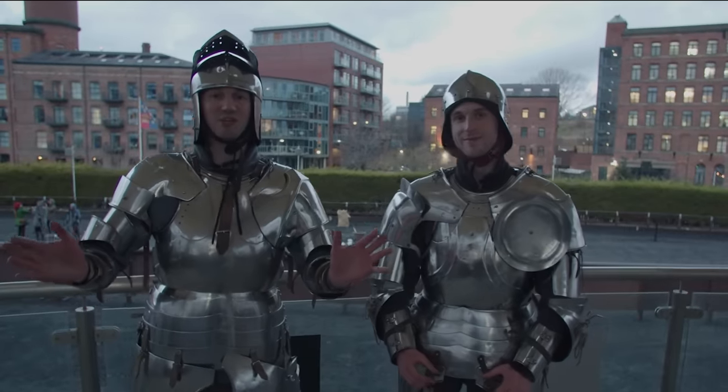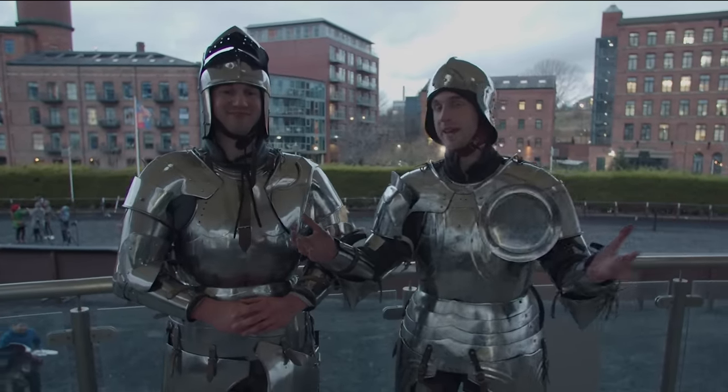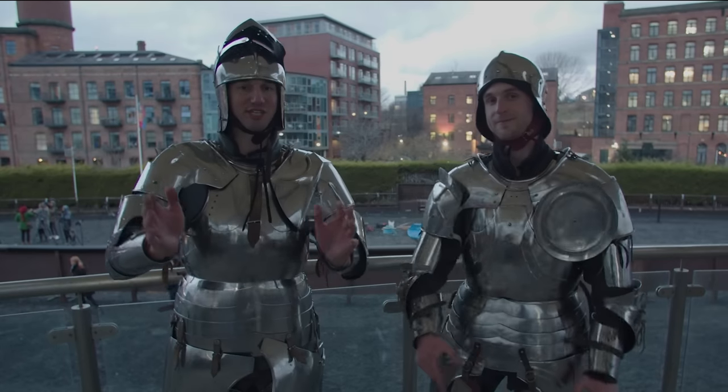Welcome to the History Kit YouTube channel. Hope you enjoyed that video. If you'd like to see more videos where we attempt to bring history to life, please don't forget to subscribe and hit that notification bell.